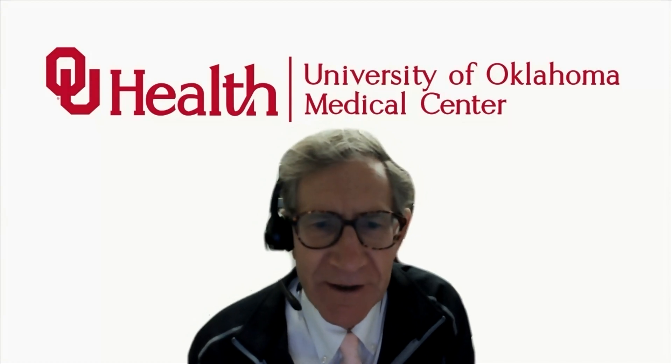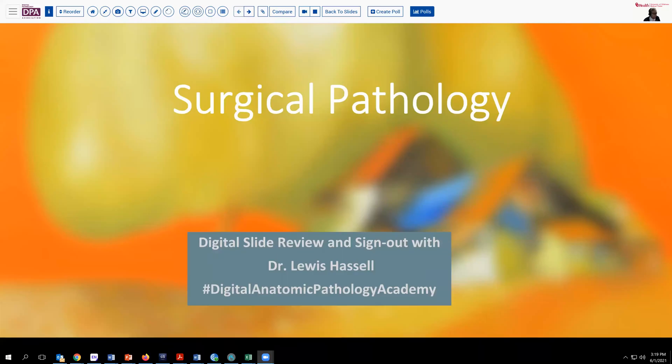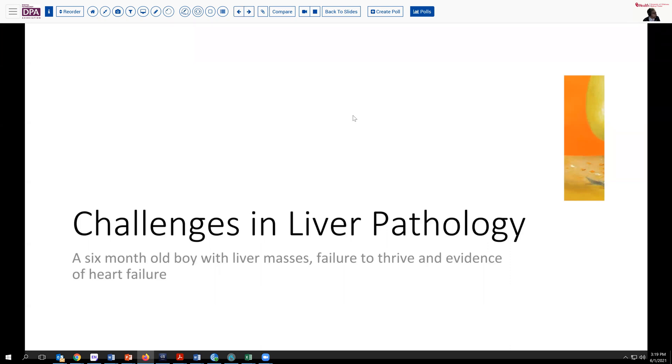Our case today is one that is rather dear to me and comes from my experience working with colleagues in Vietnam. The patient is a six-month-old baby who presented to medical care with several masses in the liver, failure to thrive, difficulty feeding, and some evidence clinically that he is developing heart failure.